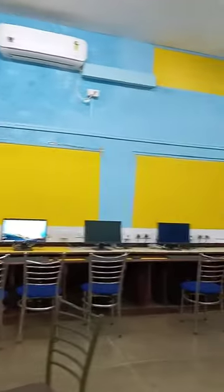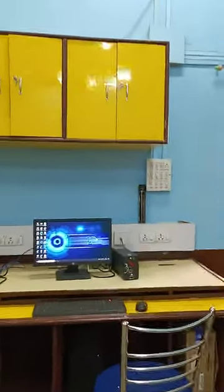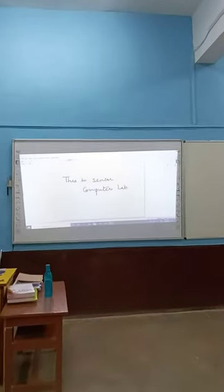All the systems are working, and all systems are installed with important software for the class 11th and 12th practical classes. Thank you very much.